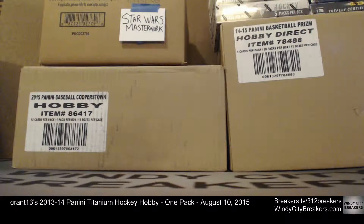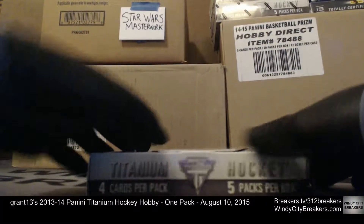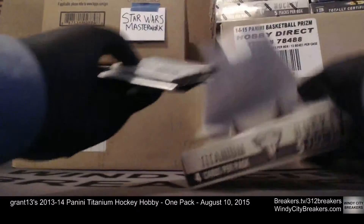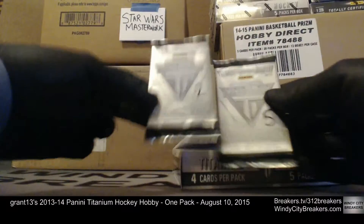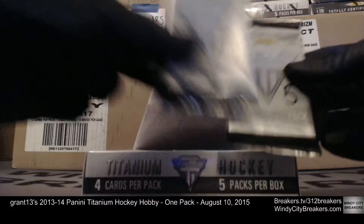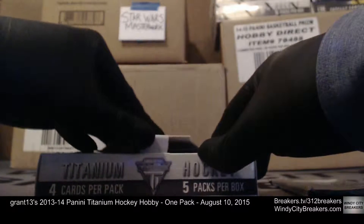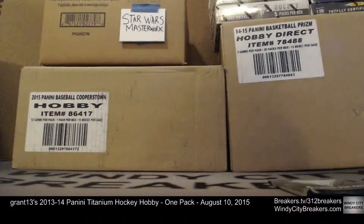Today we have a 2013-2014 Panini Titanium Hockey hobby pack for Grant. It's August 10th, 2015. We appreciate you, Grant, buying this hobby pack and breaking it on our channel. All cards ship out from this break. We went with pack number five — there were two packs remaining in this box, and the box was empty, so we wanted number five.